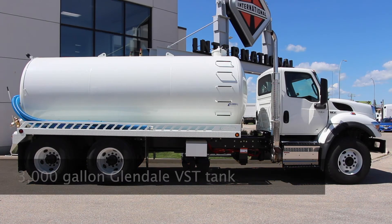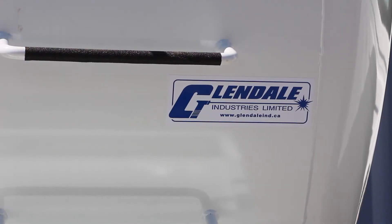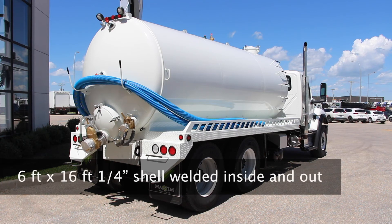This HV is set up with a Glendale VST industrial vacuum tank, capable of holding up to 3,000 gallons, meaning you'll be making far fewer trips to the dump site. It has a 6 foot by 16 foot quarter-inch plate shell that's double-welded inside and out.